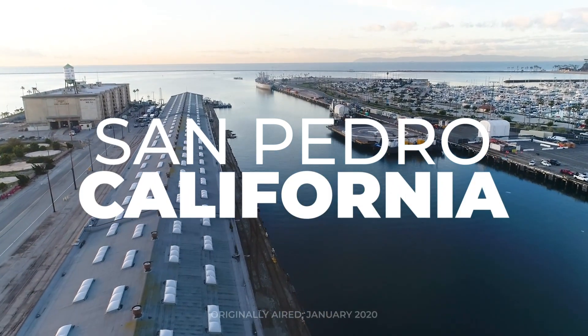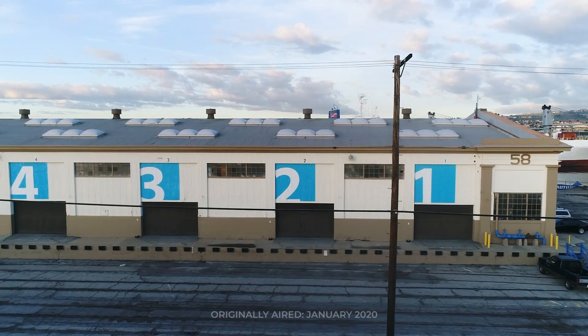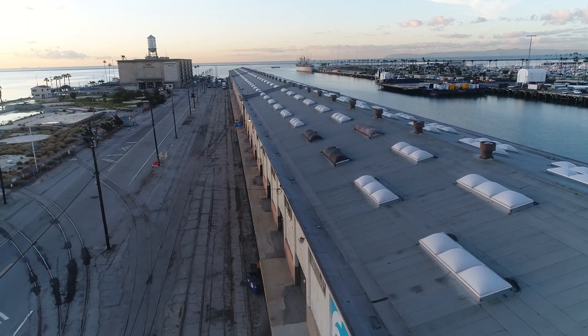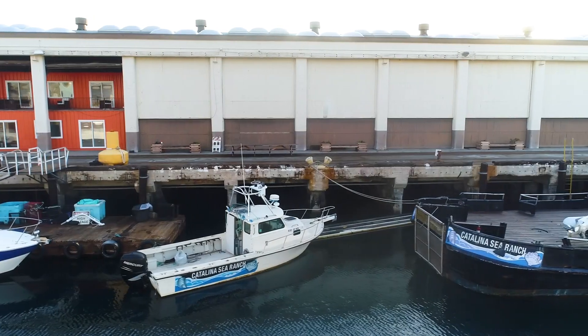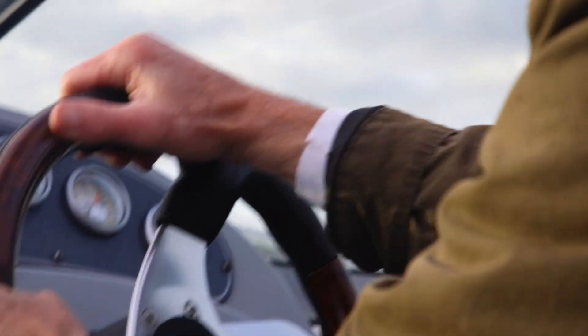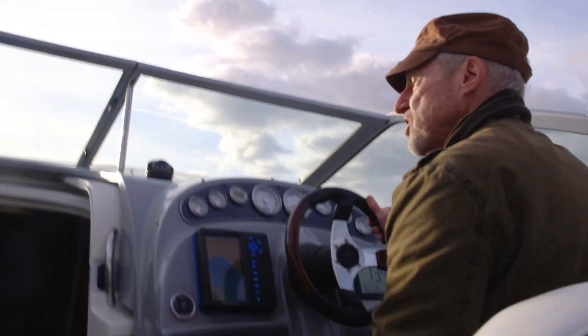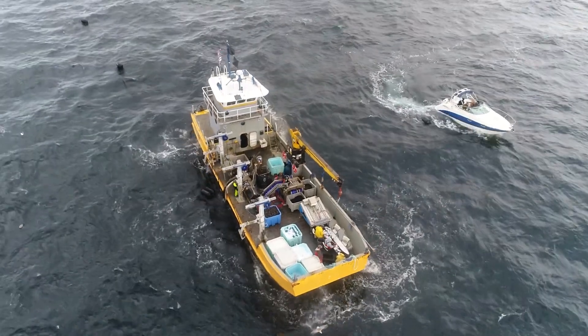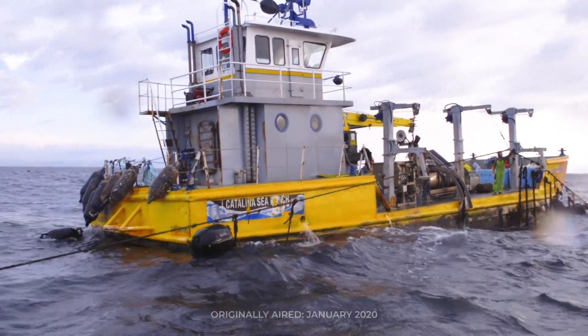Tucked away at the port of Los Angeles, you'll find a long row of old warehouses. But inside, you'll find names like Boeing, NASA, and Phil Kruver. Phil started the Catalina Sea Ranch in 2011, and we hopped on a boat with him for a pretty rough ride out into the Pacific to a 100-acre patch of ocean about six miles off the coast of California, where the Catalina Sea Ranch is farming mussels.